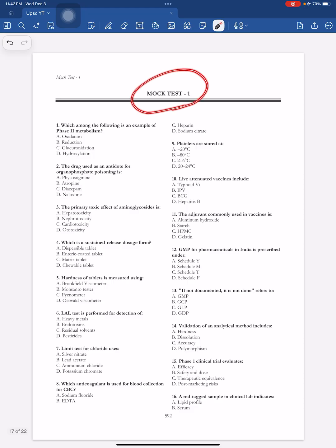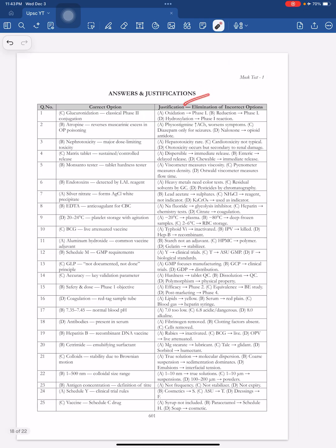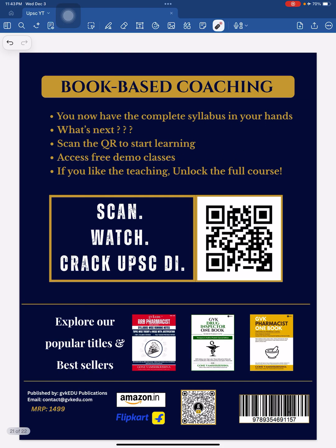Finally, you need to practice mock tests. We have included two mock tests with answers and justifications for each. This is how the book ends.